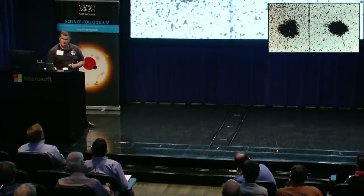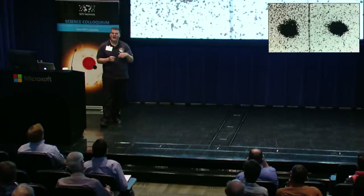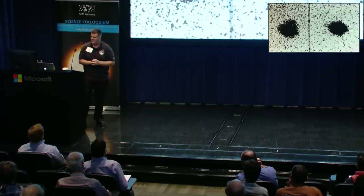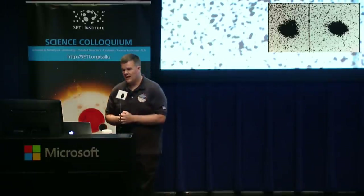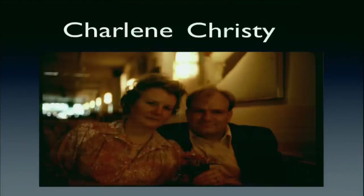Pluto is somewhere in the middle of the image and Charon is up here. They took many observations and the blob moved around, allowing them to predict there was another object actually orbiting Pluto, even with this rough observational data. When you discover a new object, the discoverer has strong influence on what to call it. Jim wanted to name this new object after his wife Charlene, but knew that would be a tough sell to the International Astronomical Union.